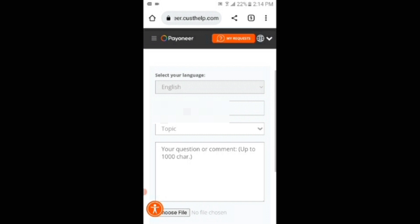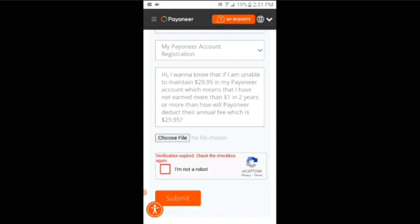So viewers, to fix this problem, what you have to do is simply type a question or comment and then submit it.